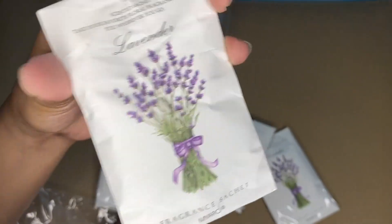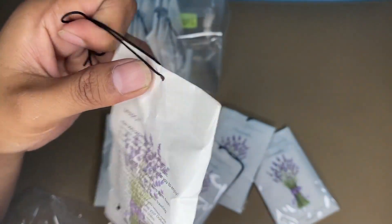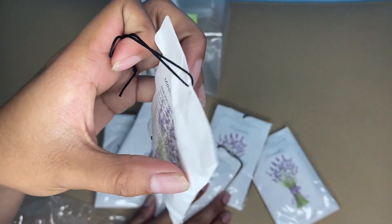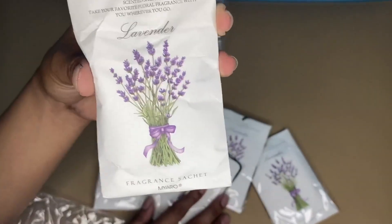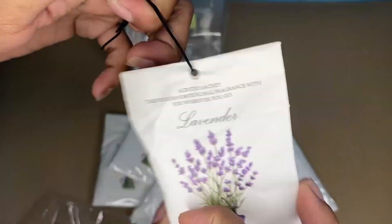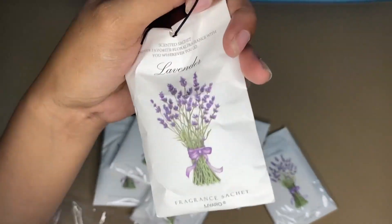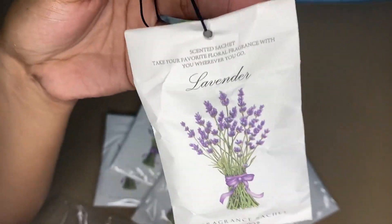Another thing that I love about this Miyaro lavender scented air freshener is that you can just shake it — just like that. Just shake this sachet or this pack of the Miyaro lavender air freshener and you can get more diffusion when the air circulates.